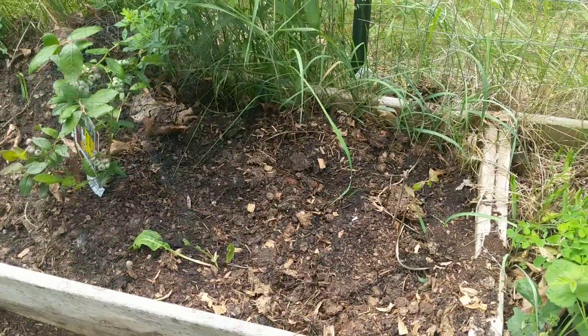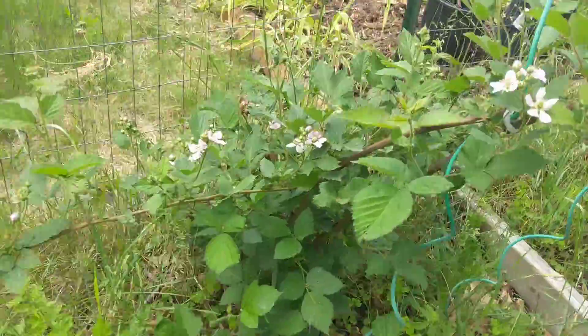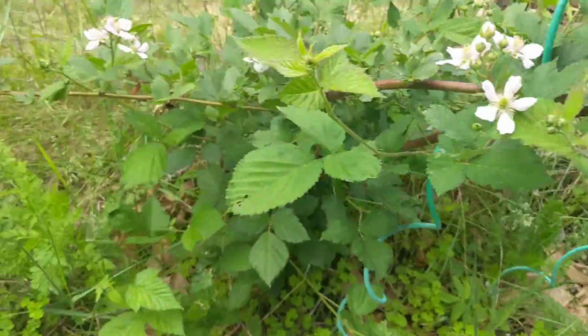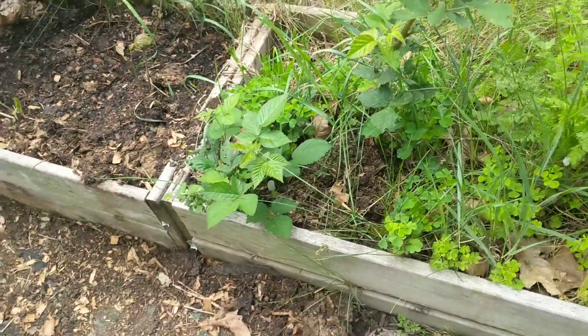Blueberries — again, that's root stock. And then this is a blackberry bush that I think is four or five years old now, might only be three. I don't really remember, but it's putting off babies over here, so I'm delighted.